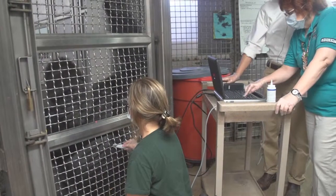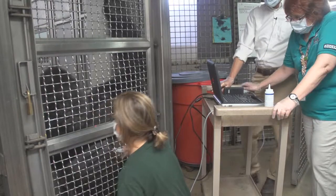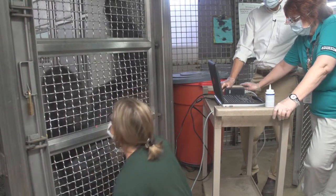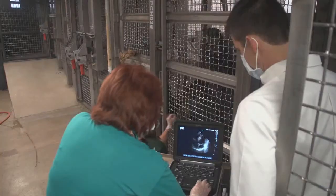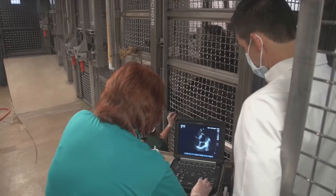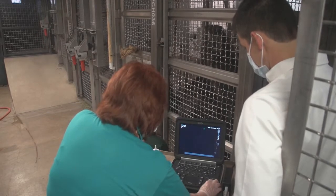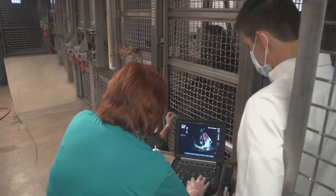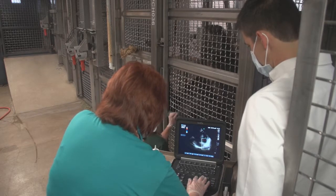When we ultrasounded each individual gorilla, we were able to see varying degrees of heart disease. With Mokolo, he had less severe heart disease — pretty mild actually. Just the left side of his heart was slightly thickened, but really didn't have any scar tissue formation yet. Bibak was a different situation — his condition was much more severe. The left side of his heart was much thicker, and he had some significant scar formation already. The scar tissue creates a harder workload for the heart, and over time they can develop arrhythmias, even go into heart failure, which can definitely compromise their long-term health.